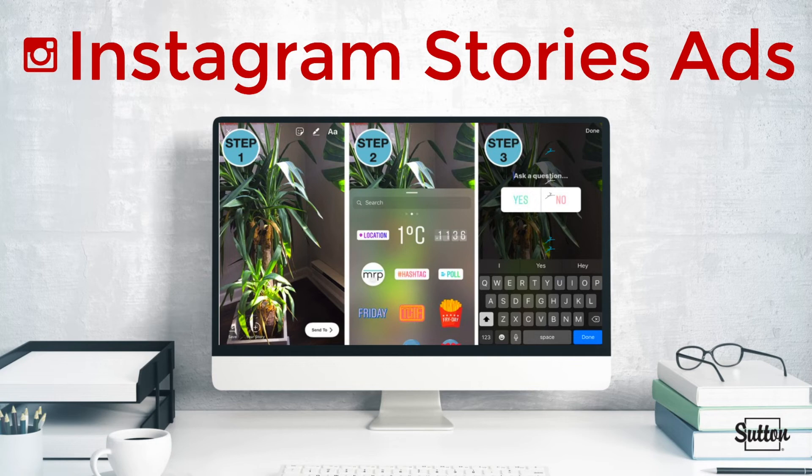You can see how your Instagram Story ad performs in the insights section of your business profile on the app. You can also view more metrics within Ads Manager and Power Editor, including reach, impressions, and video metrics, just like you would for any other ad.